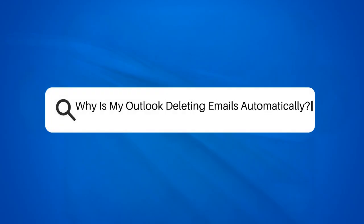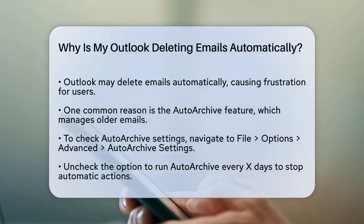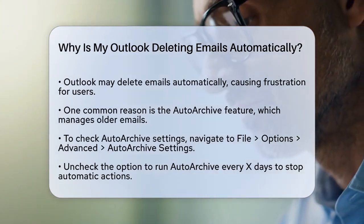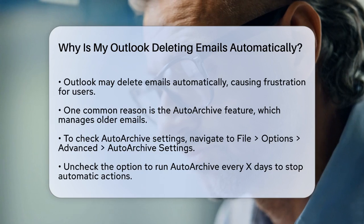Why is my Outlook deleting emails automatically? If you're wondering why your Outlook is deleting emails on its own, you're not alone. This can be really frustrating, especially if you're losing important emails. Let's figure out what might be causing this.